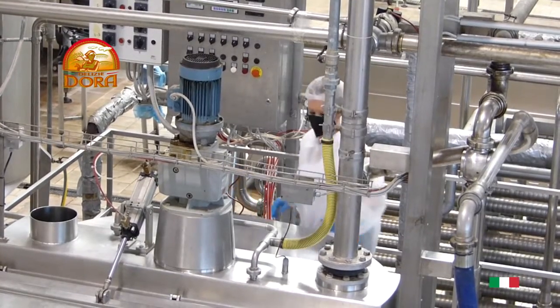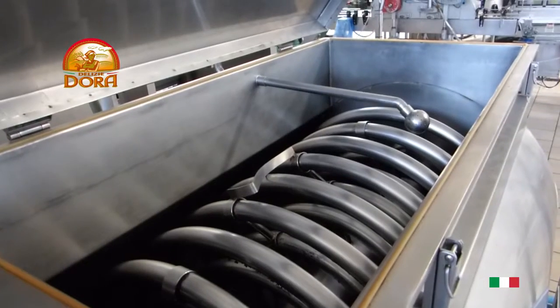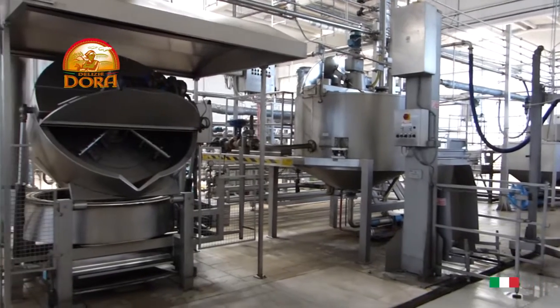At our factories, in absolutely controlled and monitored environments, we produce ready sauces, preserves and pâté, which are distributed throughout the Italian and international territory through our network of distributors.